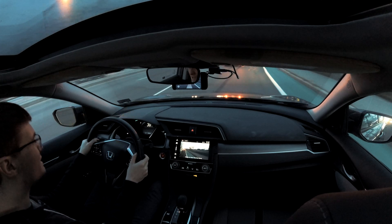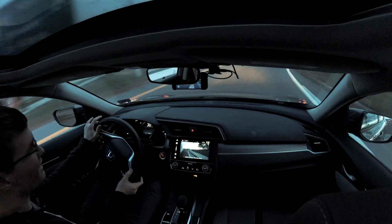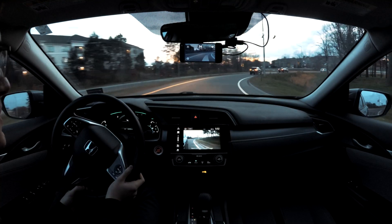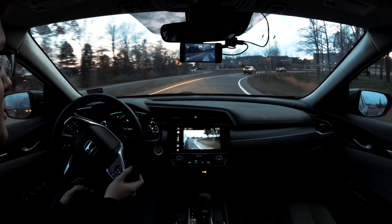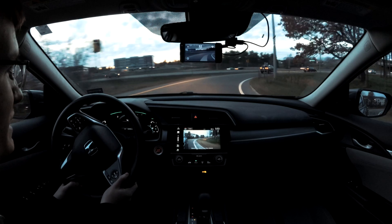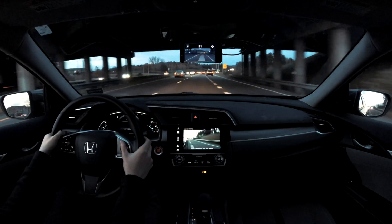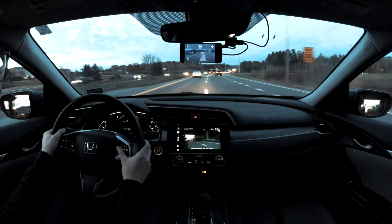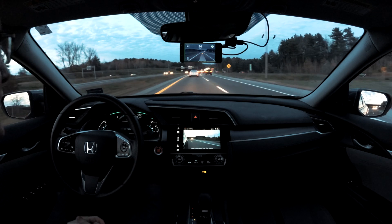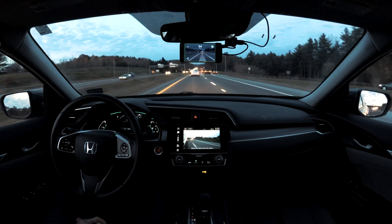We're going to get on a highway so I can show off some of these open pilot features. The Honda shines best on the highway. If you have a Toyota or any car with more torque, you can engage open pilot anywhere and it works pretty well, but for Hondas we're limited to highways or local roads without much curvature. I'm going to engage and set us to about 75 as the top speed and just let open pilot give us a chill drive.